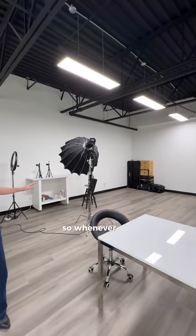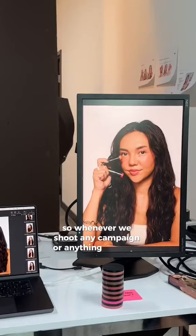This is our photo studio, so whenever we shoot any campaign or anything for social, our team uses this area.